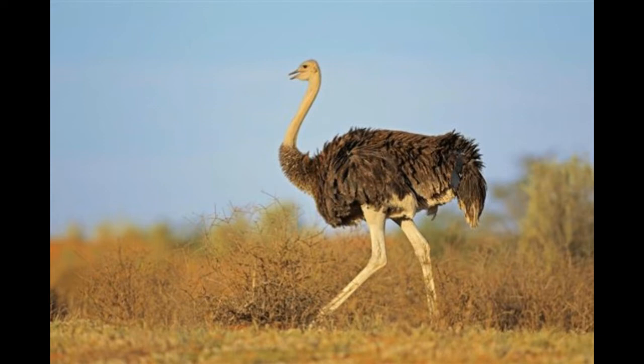Behaviour: emus are curious by nature and are friendly towards humans on farms, though they can attack other livestock. They are easier to domesticate.